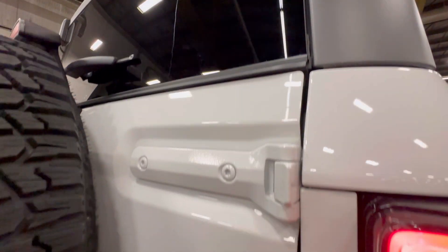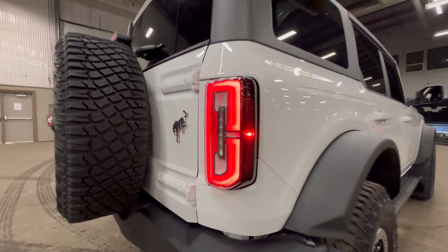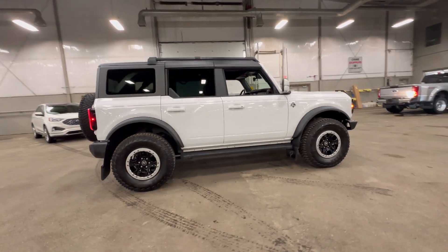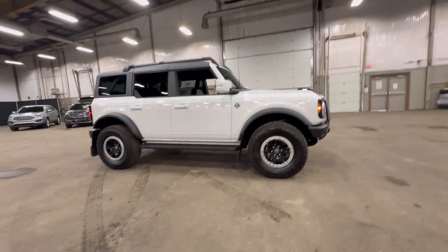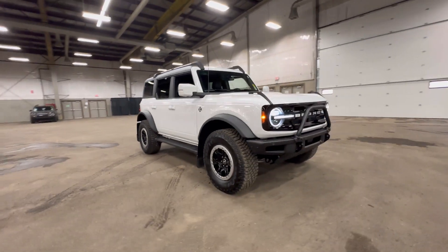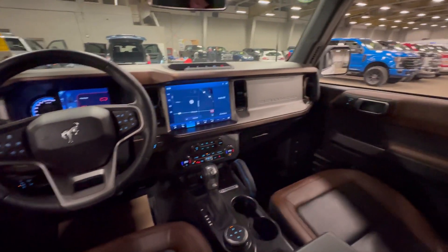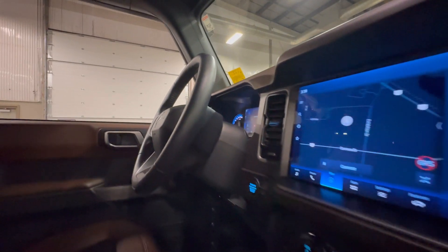Check out this fresh trade-in here at Lamb Ford Sales. This 2023 Ford Bronco Outer Banks has a lot of great features for both on and off-road driving. This vehicle comes equipped with a 2.7L EcoBoost engine, hardtop, Sasquatch package, front steel bash plates, leather trim seats, and a heated steering wheel.